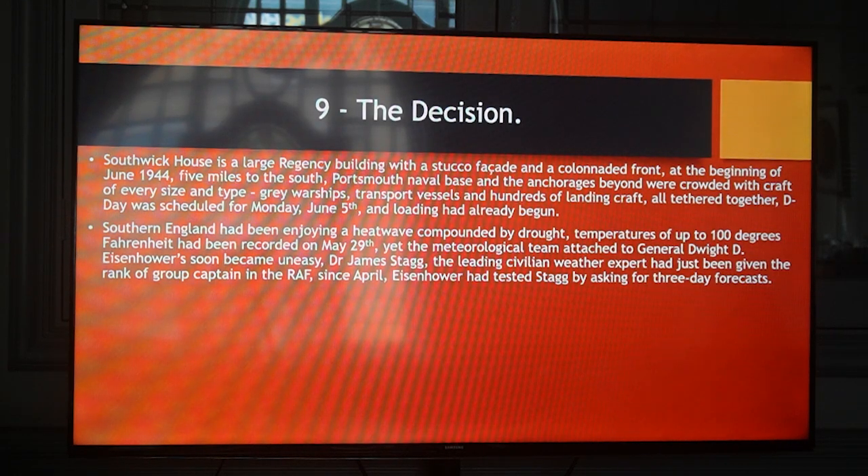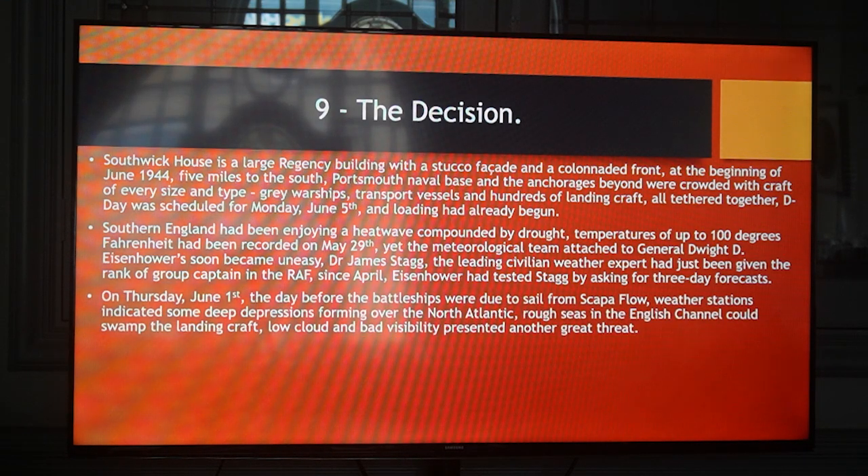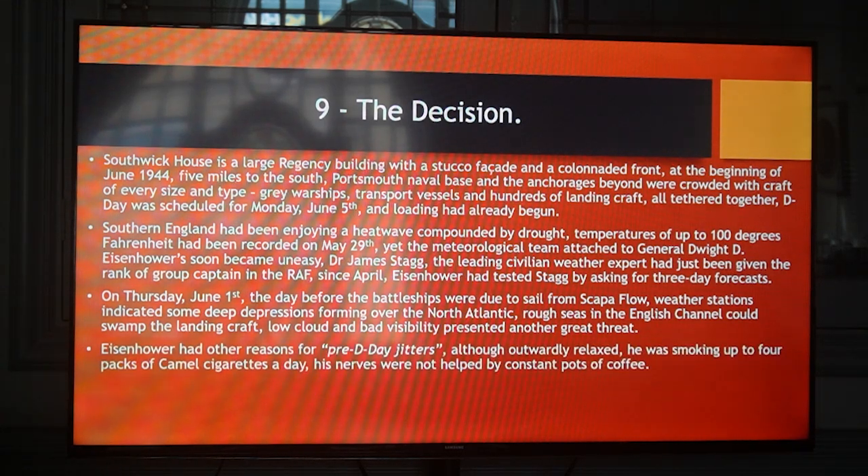Yet the meteorological team attached to General Dwight D. Eisenhower soon became uneasy. Dr. James Stagg, the leading civilian weather expert, had just been given the rank of Group Captain in the RAF. Since April, Eisenhower had tested Stagg by asking for three-day forecasts. On Thursday June 1st, the day before the battleships were due to sail from Scapa Flow, weather stations indicated some deep depressions forming over the North Atlantic. Rough seas in the English Channel could swamp the landing craft, and low cloud and bad visibility presented another great threat. Eisenhower, although outwardly relaxed, was smoking up to four packs of Camel cigarettes a day.